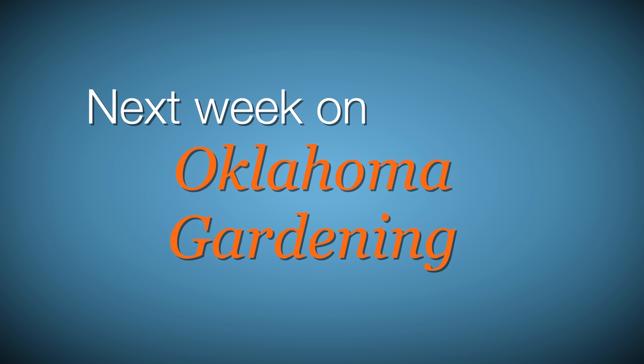Next week, we savor rosemary. OSU Extension plant pathologist John Damicone joins Casey to discuss potential disease problems after our extreme summer rains. We visit a prairie garden in the middle of the Windy City, and Barbara Brown cooks carrots with some of our rosemary. We hope you join us then for more TV you'll grow to love.